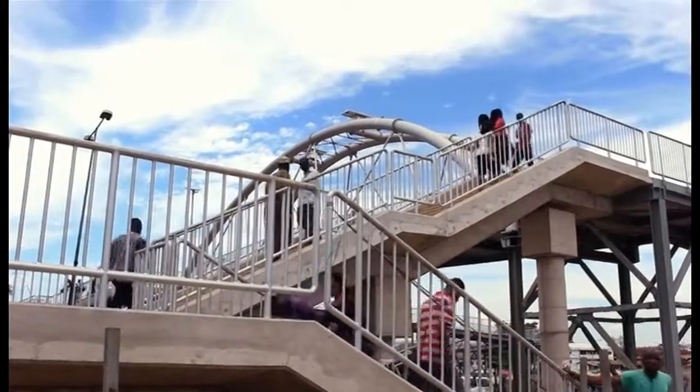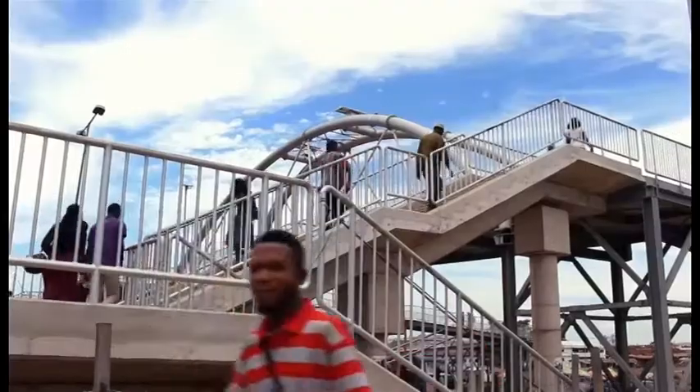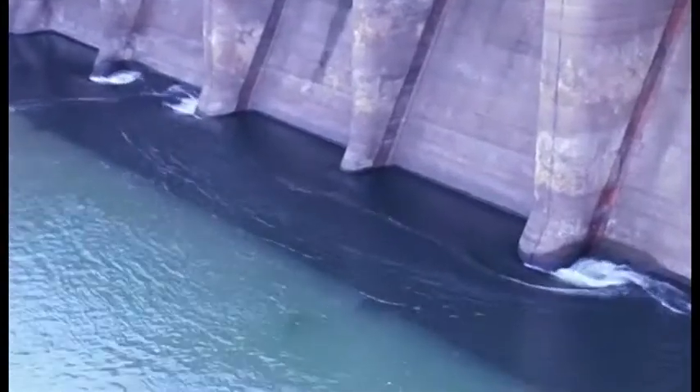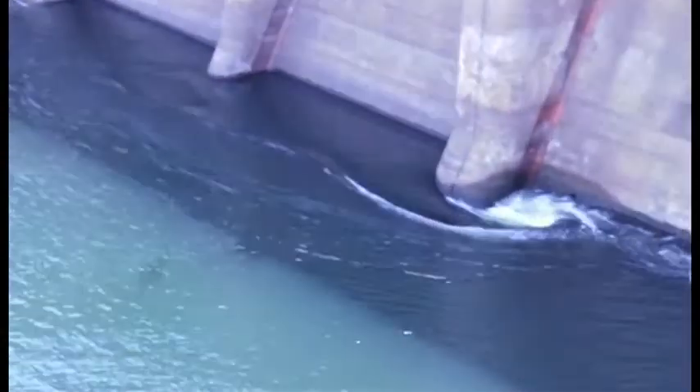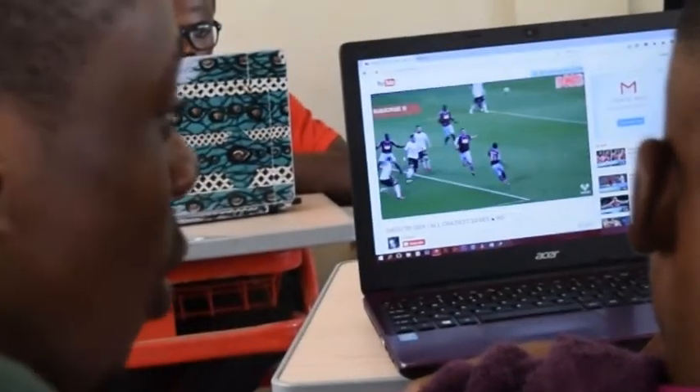We take electricity for granted and never give a second thought on how it is made. Electricity is part of almost every aspect of our life, yet it is often taken for granted — that is until we lose it.